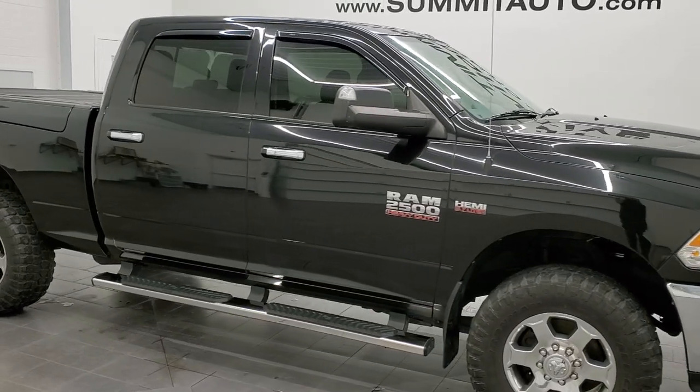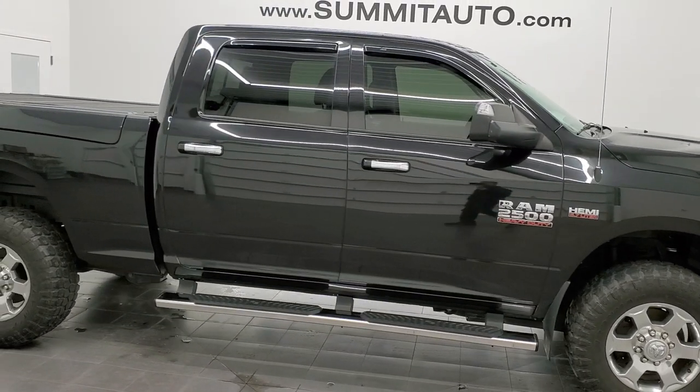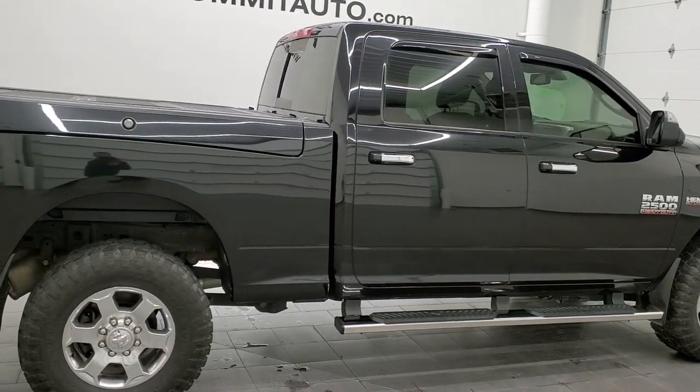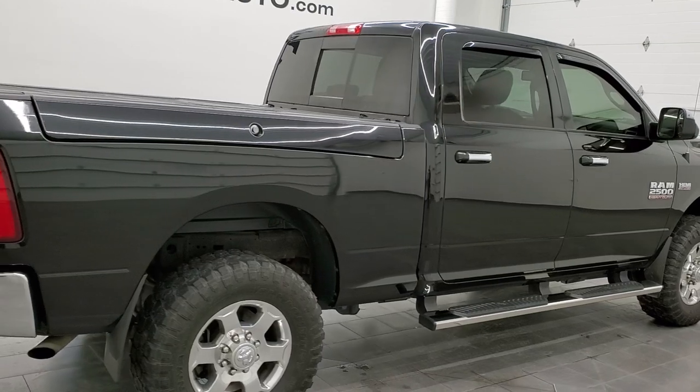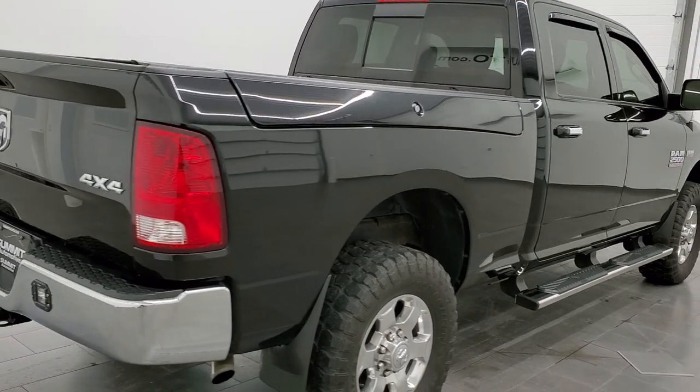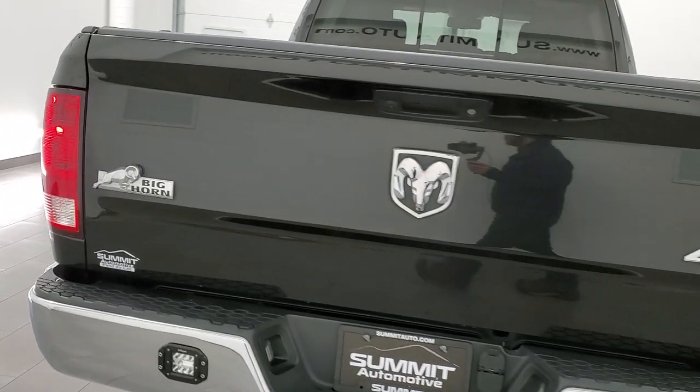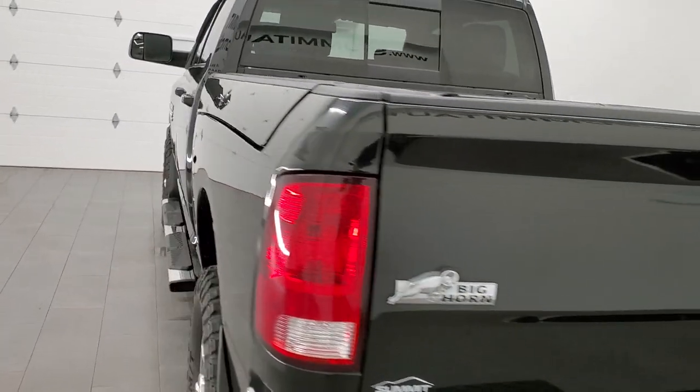This 2017 Ram 2500 Crew Cab Short Box Big Horn is stock number 11942Z8. We're here at Summit Automotive in Fond du Lac, Wisconsin, your new and used heavy duty truck and Ram headquarters.